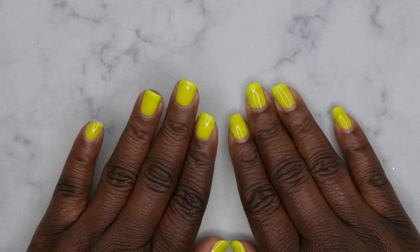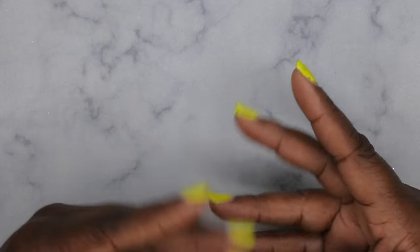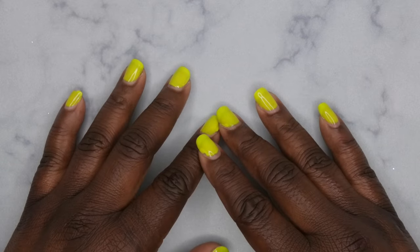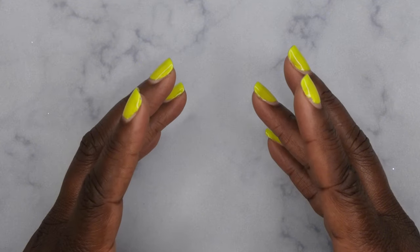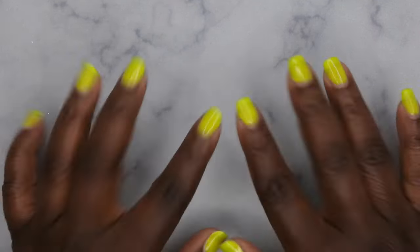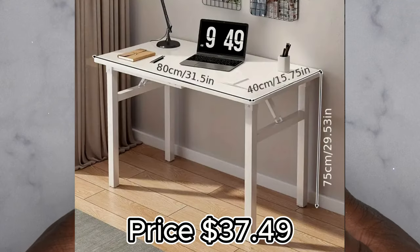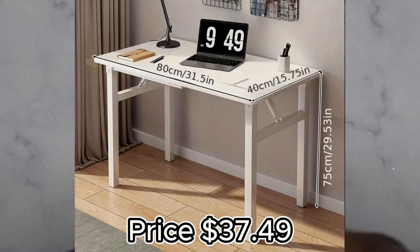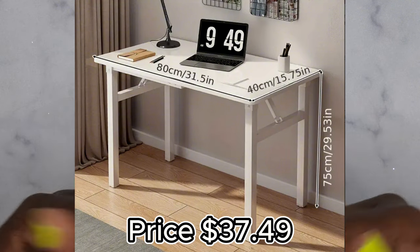Hello, happy people! I'm back with another video, and today I have a Temu haul — it's really more of a small business haul. Half my items haven't even arrived yet. I ordered a desk and it hasn't come yet, but everything else is here, so let's hop into this haul.